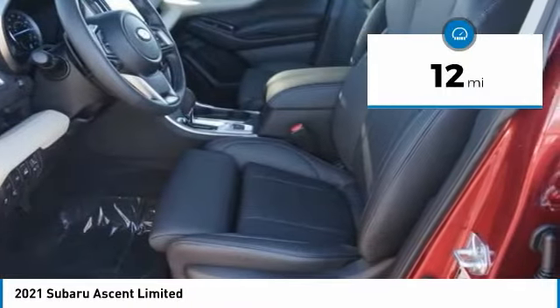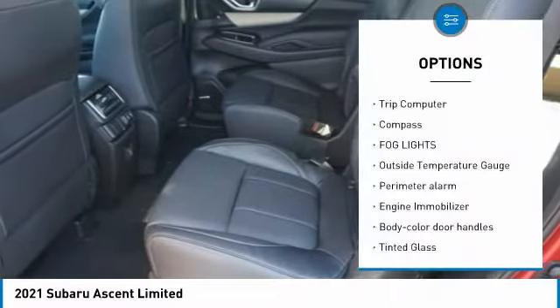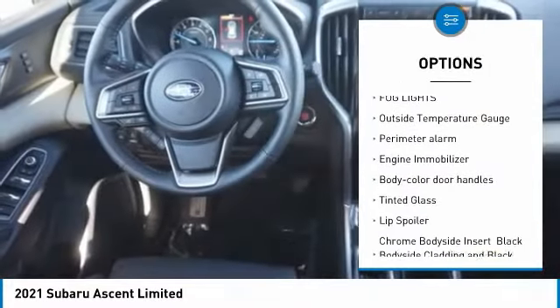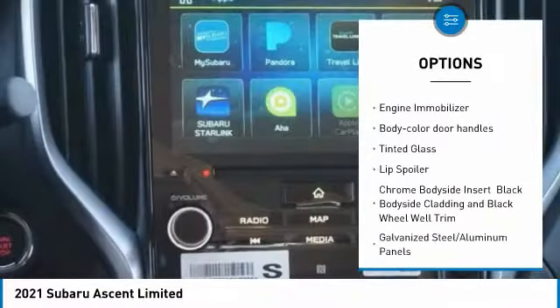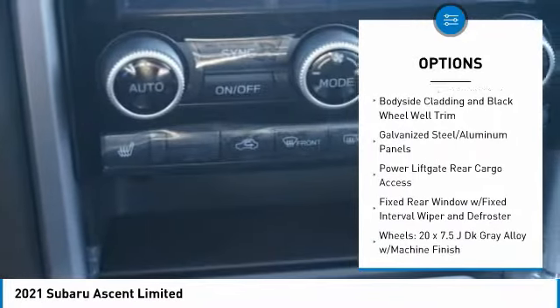This vehicle has less than 100 miles. Here are some of this vehicle's great options: trip computer, compass, fog lights, outside temperature gauge, perimeter alarm, engine immobilizer, body color door handles, and tinted glass.